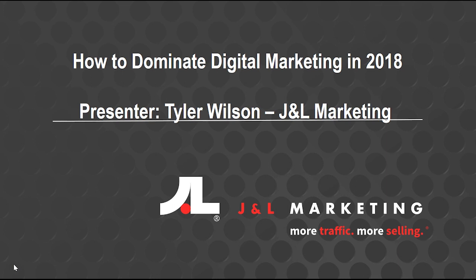Hi everyone, thanks for joining us here today for today's webinar, How to Dominate Digital Marketing in 2018. I'm your presenter, Tyler Wilson, digital strategist here at J&L Marketing. We're going to give everybody just a few more seconds to join in and then we'll get started. Thanks again for joining us — we're very excited about teaching everybody some new things.